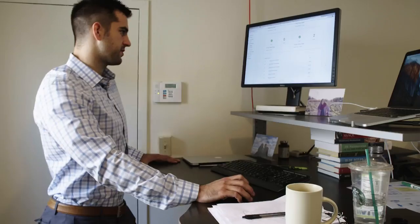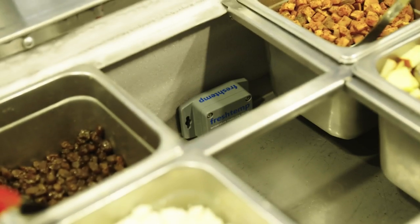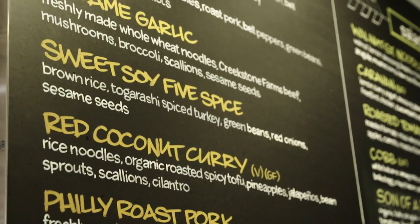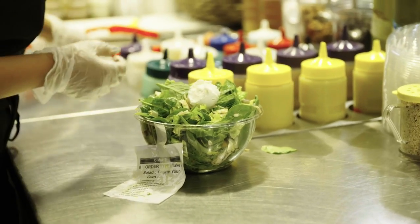We have wireless sensors that capture temperature data. Surprisingly, a low temperature is equally concerning as above. If your walk-in cooler goes to 20 degrees and everything freezes, that's very bad.